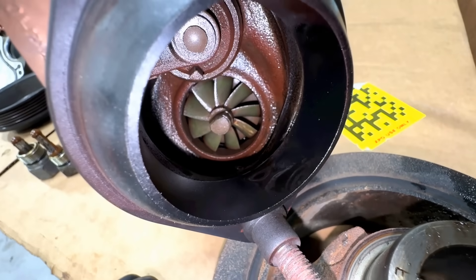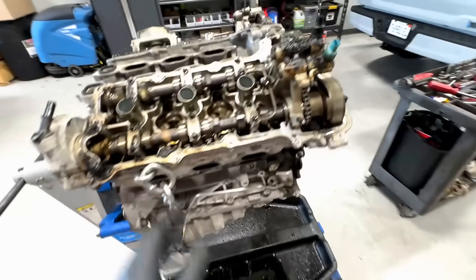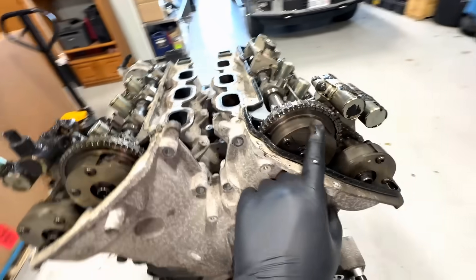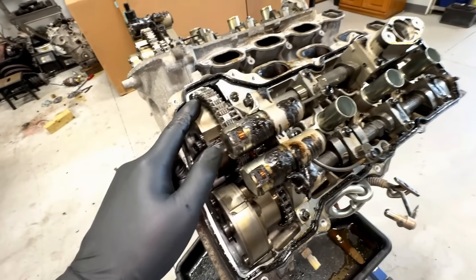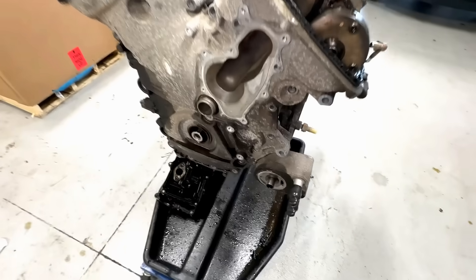When that happened it starved the turbos of oil and eventually they failed like this. Otherwise these turbos are quite reliable. At this point the BG cleaner basically cleaned up top, but I want to know what's going on with this chain — why the compression was so far off on this side, and more importantly what is it rubbing into that's flinging metal up into the cover. Let me go ahead and pull this off.